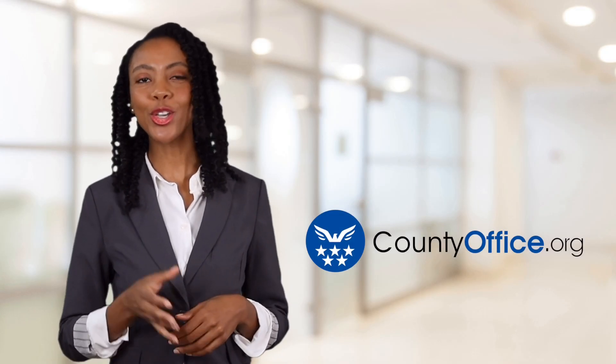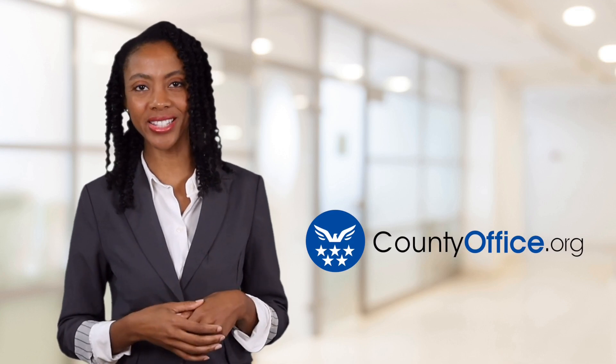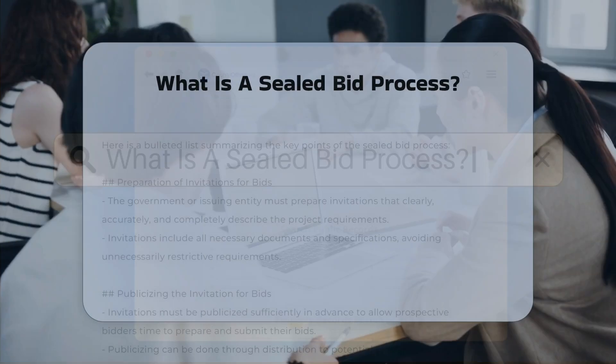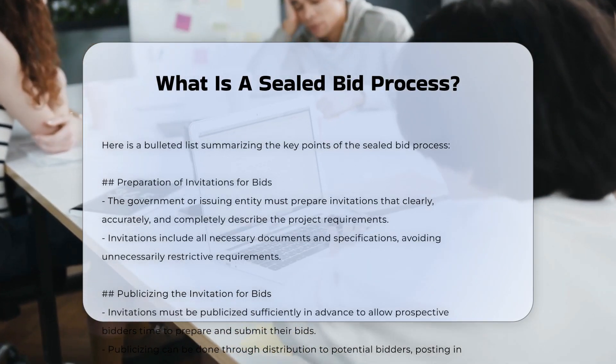Welcome to County Office, your ultimate guide to local government services and public records. What is a sealed bid process? A sealed bid process is a method of procurement commonly used in government contracting and other competitive bidding scenarios.